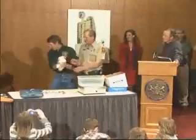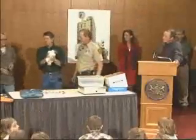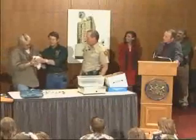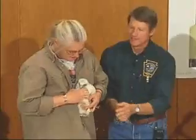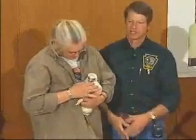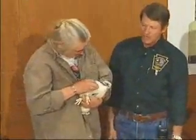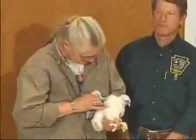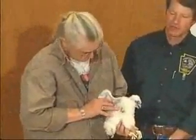Now Beth Pericato is with us today, and Beth is a wildlife rehabilitator who specializes in birds of prey, such as falcons, hawks, and eagles. As we band each one of these birds, Beth is going to give them a medical check-up just to make sure that they're okay.